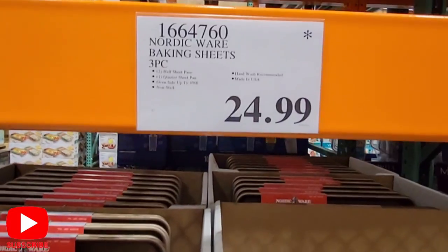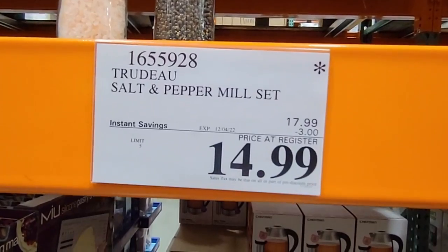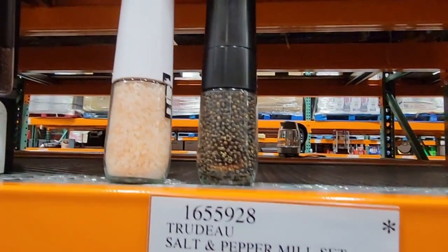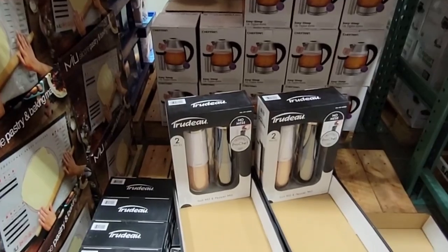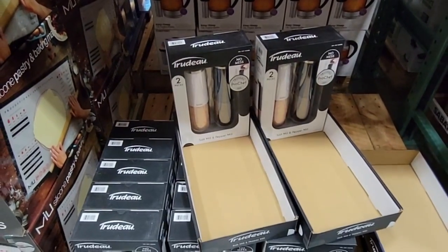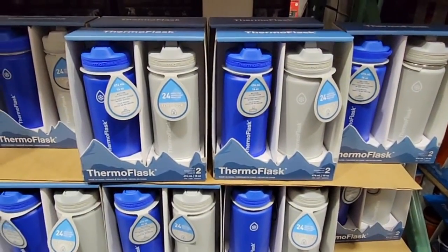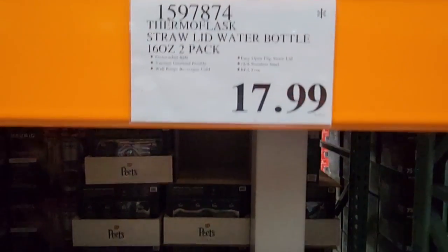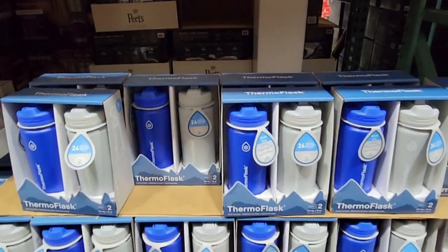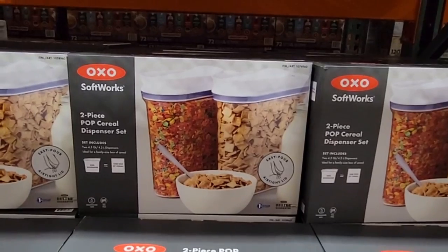The Nordicware baking sheets — a set of three at $24.99. The salt and pepper mill set is $14.99 and on sale now. These are getting wiped out because they make a great gift. The thermal flasks are a set of two, 16 ounces, at $17.99 — my daughter uses these for school. Once those are gone, they are gone.